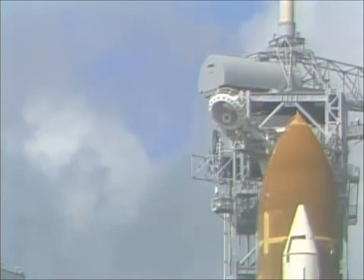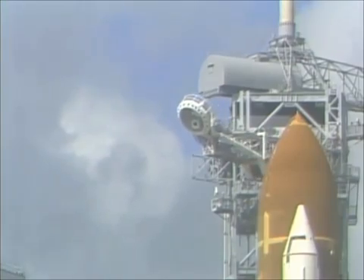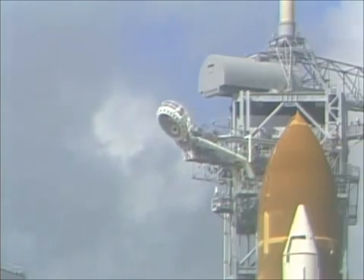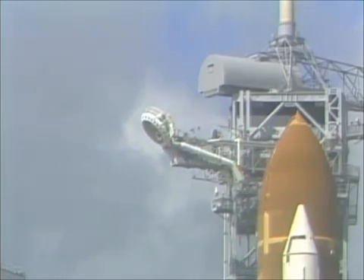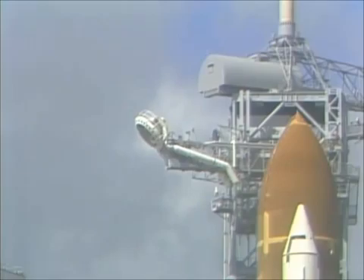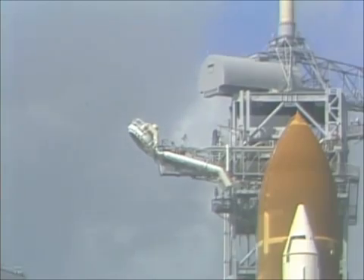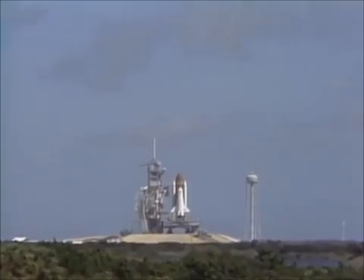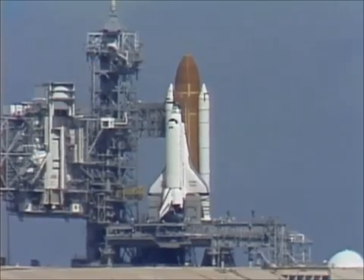The liquid hydrogen vent valve has been closed and flight pressurization is underway. T minus one minute 45 seconds and counting. The computers will automatically verify the readiness of the main engines at the one minute point. T minus 90 seconds and counting. T minus one minute 15 seconds and counting. The liquid hydrogen tank is now at flight pressure.